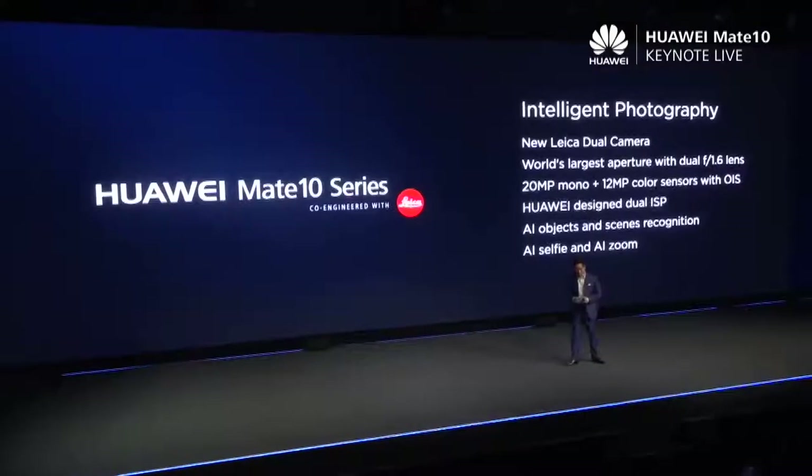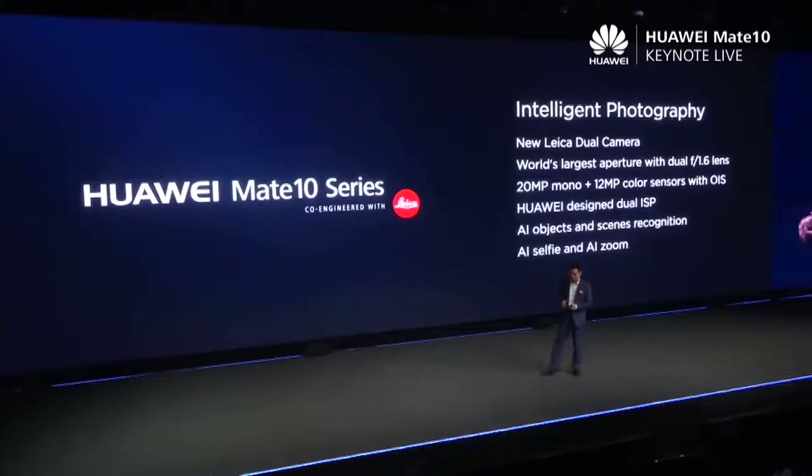The Huawei Mate 10 and Mate 10 Pro bring intelligent photography to everyone, with a very large aperture camera lens, and the leading-generation AI processor — the AI engine inside — to support AI intelligence photography.